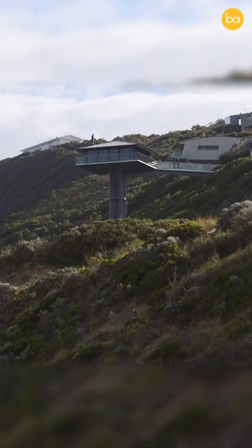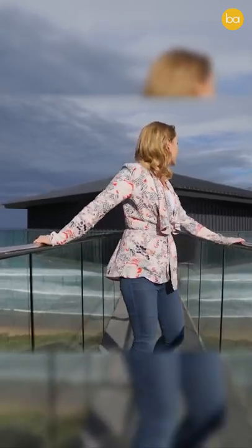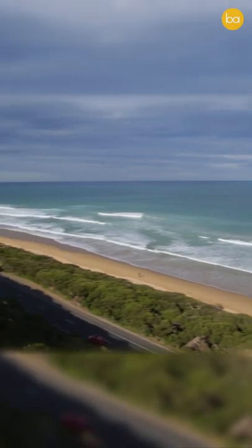But why exactly was it built this way? The plot on which it was built is a steep hillside, so the architects came up with an idea. They put the house on a pole and added a concrete bridge that can take people to the house. By doing this, they opened up the structure to new and amazing views of the ocean.